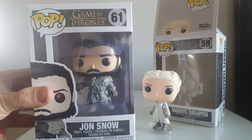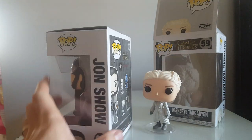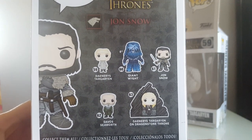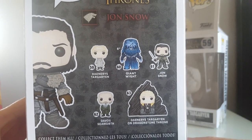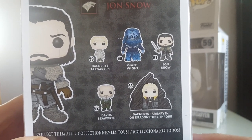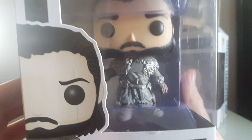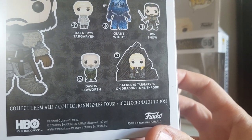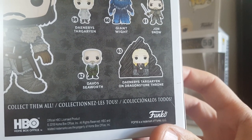And of course, if you have Daenerys you need Jon Snow now. I won't spoil it if you've not watched it before. This is the series that Jon Snow is from. So you've got Daenerys on there, you've got the Giant White, you've got Jon Snow with a sword — which we've got — Davos Seaworth, and then Daenerys Targaryen on the Dragonstone throne.